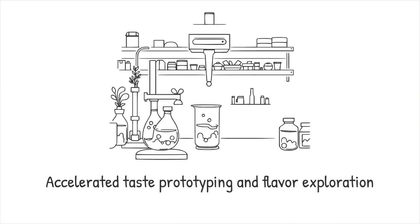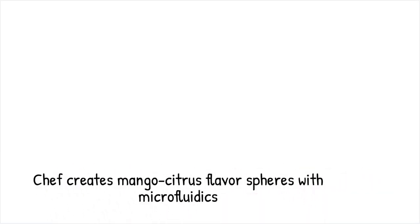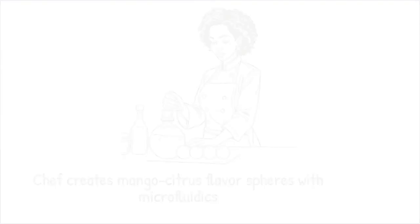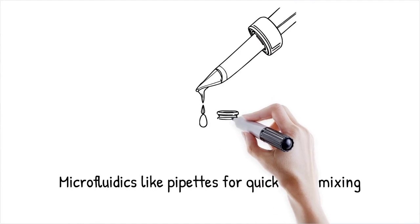A chef uses a droplet generator chip to create uniform mango citrus spheres that burst with flavor when bitten, blending sweet and tangy notes in a single bite. It's like using a miniature laboratory pipette to mix spices drop by drop, creating the perfect seasoning blend in seconds rather than minutes.